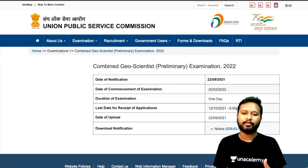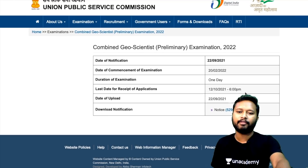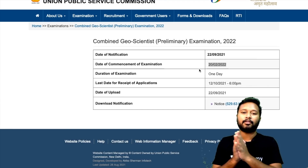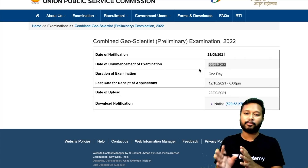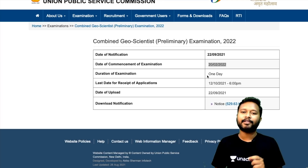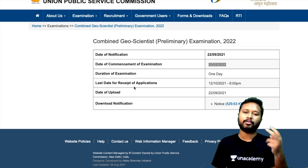Click on it and you'll be taken to this page. Here you're given basic information: the date of notification is 22nd September 2021, and the date of commencement of the exam is 20th February 2022. So the exam will be in February 2022 — it's a one-day preliminary exam. The geoscientist exam is conducted in two stages: preliminary, then mains, followed by the interview.